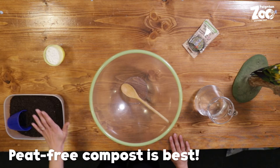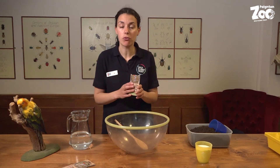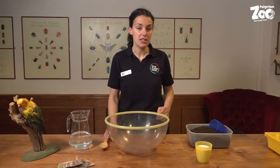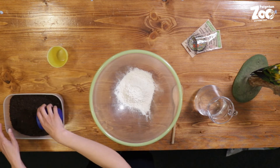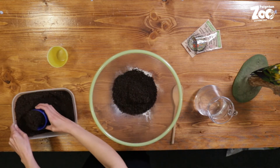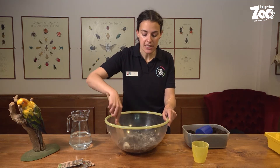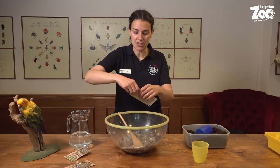Let's head into the classroom now and go make some seed bombs. The things you're going to need are: some compost, a little bit of flour, some water, and some seeds. I'm using a wildflower seed mix — both the seeds and the compost you can easily pick up from supermarkets. What you need to do is mix three cups of compost to one cup of flour. Let's tip the flour in and then add three cups of compost — one, two, three — and give that a quick mix together.